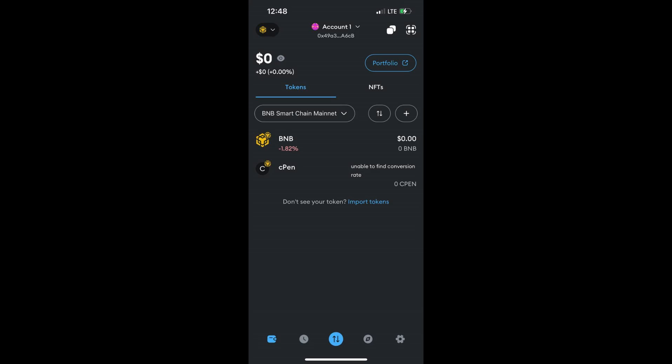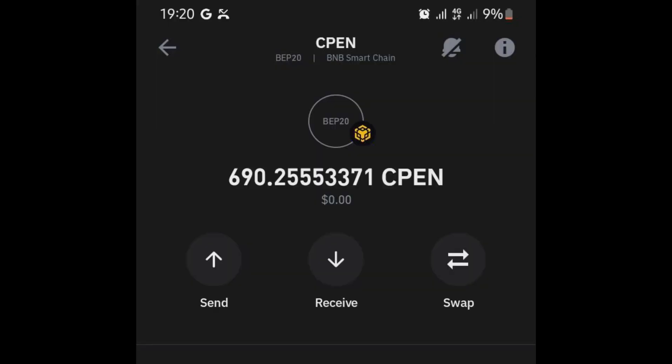This is for MetaMask, but it's basically the same thing with Trust Wallet. Once you have the right token address, make sure you are on Binance Smart Chain, click on import, click on custom tokens, paste the contract address and import. You will see your token if it has been sent. According to CPEN, they have completed the distribution, so there's no reason why you shouldn't see your token in your wallet if you did this successfully.